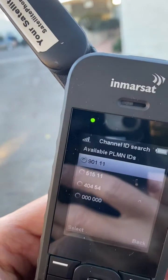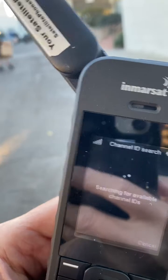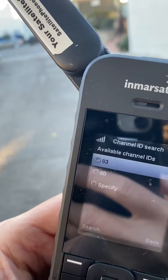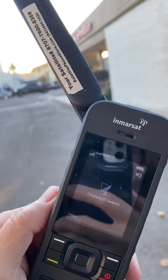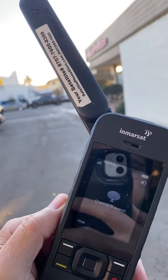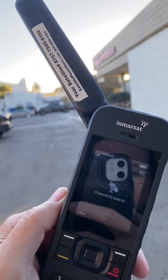The first one on the list is 901.11 — select that, and then select available channel IDs, which is 83. You can select that by hitting the center button, and then you're going to see the phone do a scan. What it's doing right now is reacquiring and searching for a channel based on your current GPS location.